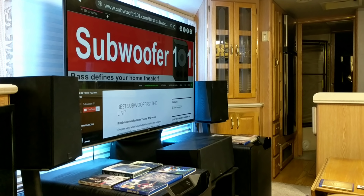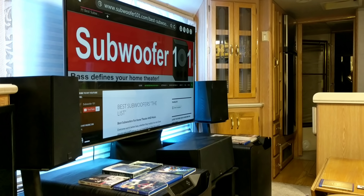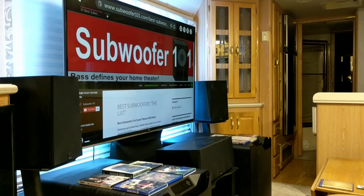Number 6: reduce reflections if possible. Reflections are bad in big rooms too, but when you are closer to the speakers, imperfections are even more noticeable. Things like textiles, rugs, and reducing hard surfaces are good practices in general — not just for small rooms — but it's especially worth applying in small rooms since you're sitting closer to the speakers.